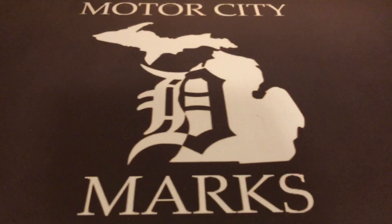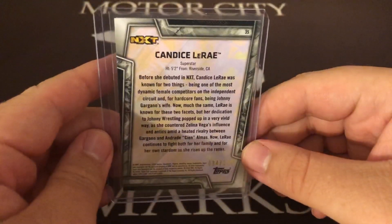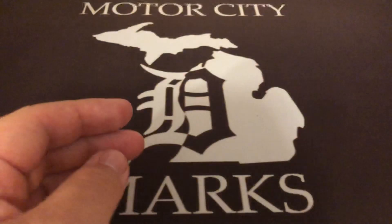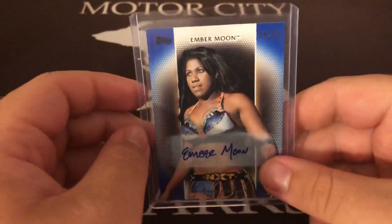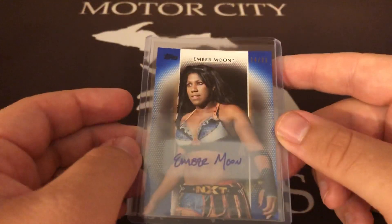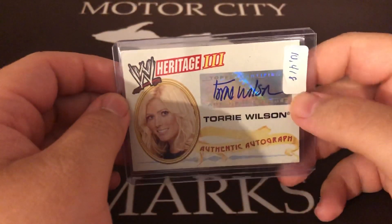Candice LaRae auto — her first NXT card. Super happy to get that one because I didn't have one of hers. It's just the base but that's fine, fits in nicely. She has kind of a unique autograph. Then Ember Moon blue out of 25 — I didn't have one of hers either. This is from the 2017 women's set, back when it was in fat clear packs and blasters.